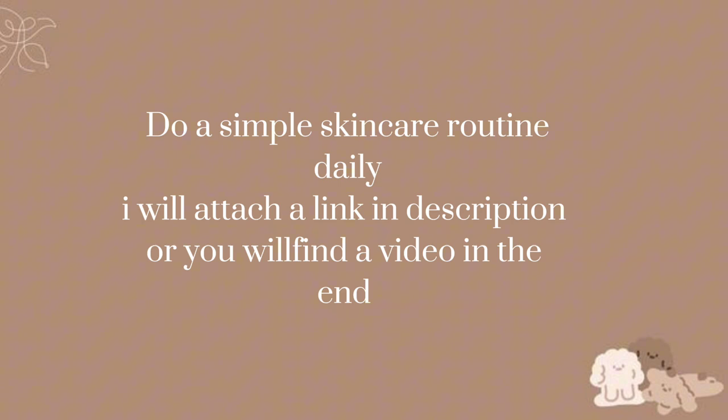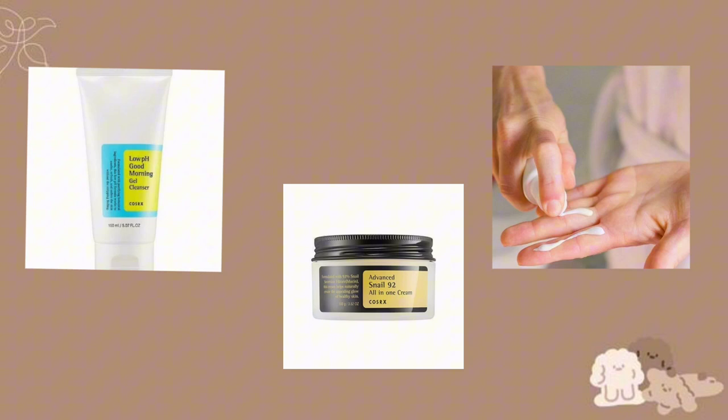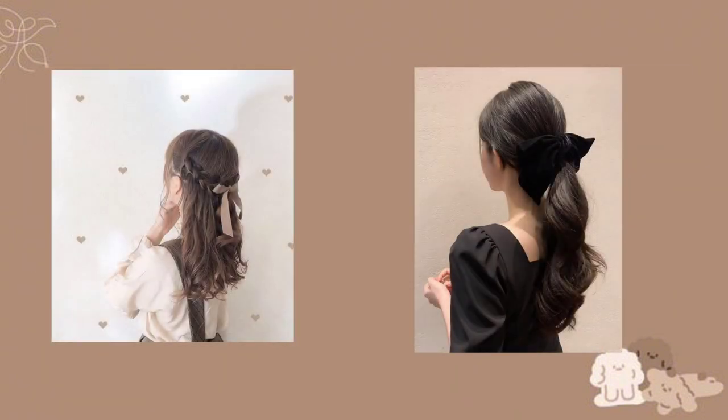I will attach a link in the description, or you will find a video at the end. Use a gentle cleanser, moisturizer, and sunscreen. Style your hair neatly — whether you prefer long or short hair, keep it clean and well-maintained.